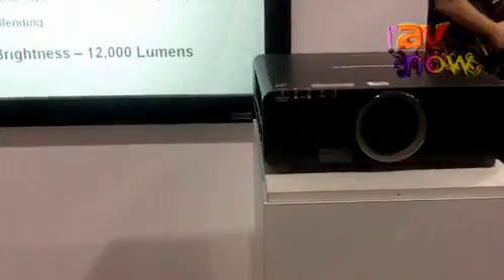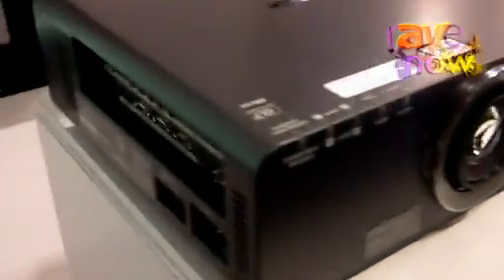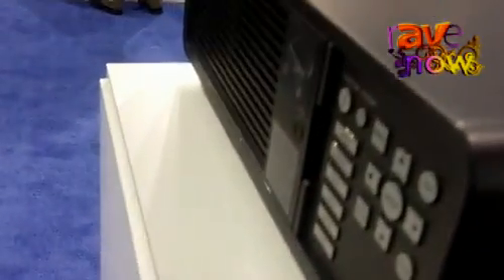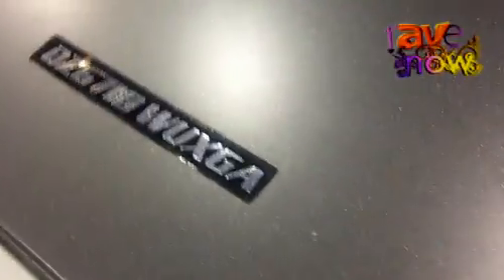Over here we actually have a smaller projector — it's a 6000 lumen, one chip DLP. It also features bayonet style lenses so you can have the options of smaller applications, center projection or rear projection options. This is a two lamp projector and features one chip DLP.